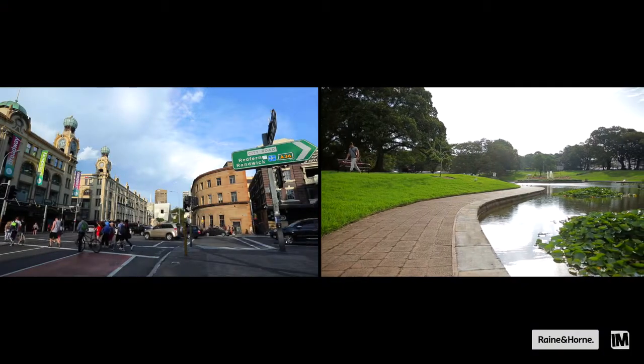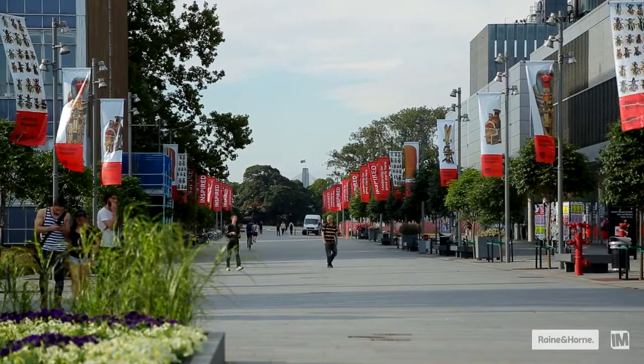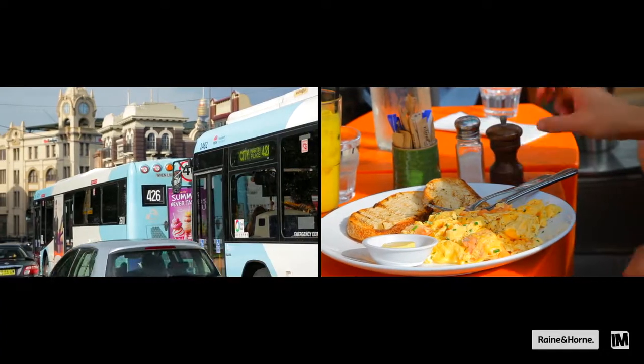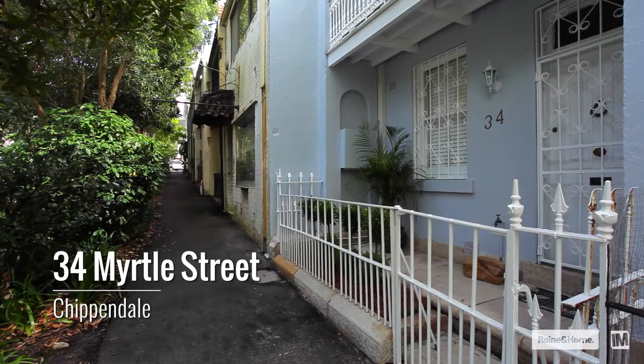Its location so close to Broadway shops, Central Park, Victoria Park and Pool, Sydney University, transport, cafes, and eateries are all the fabulous elements and the lifestyle that people are searching for.